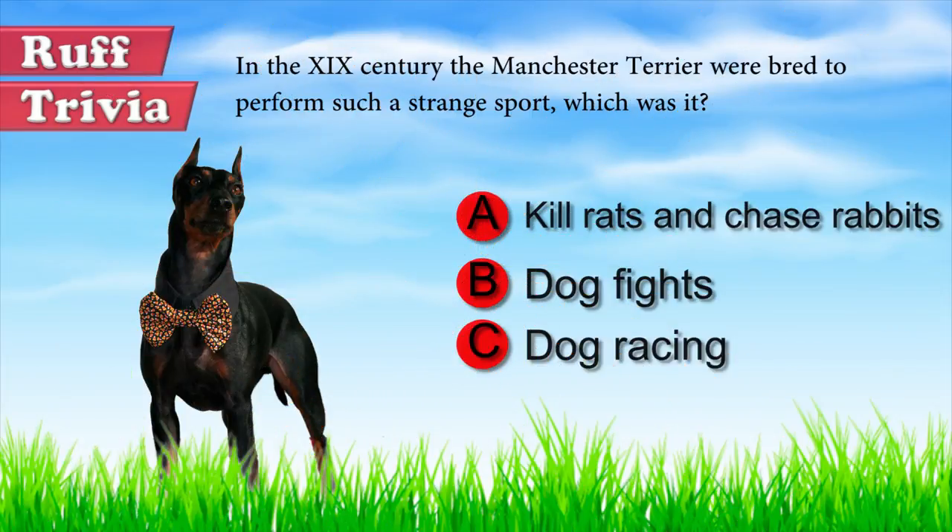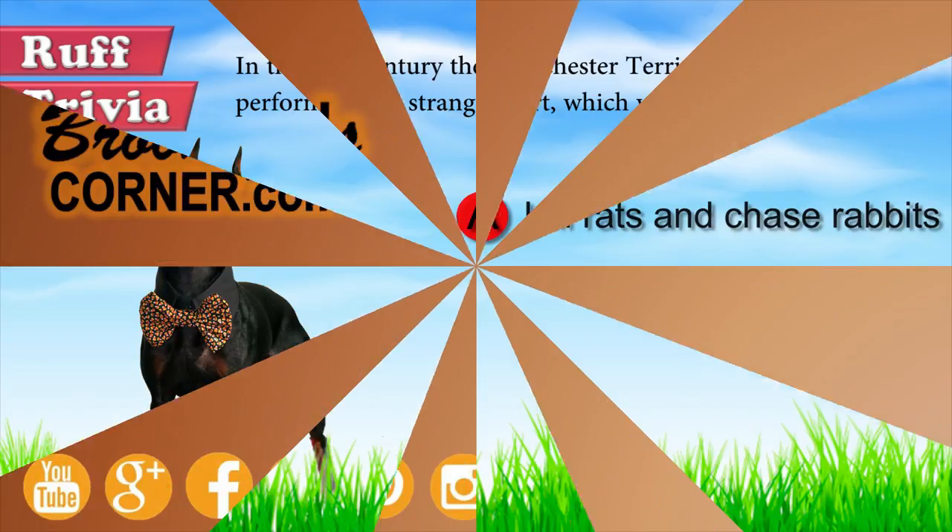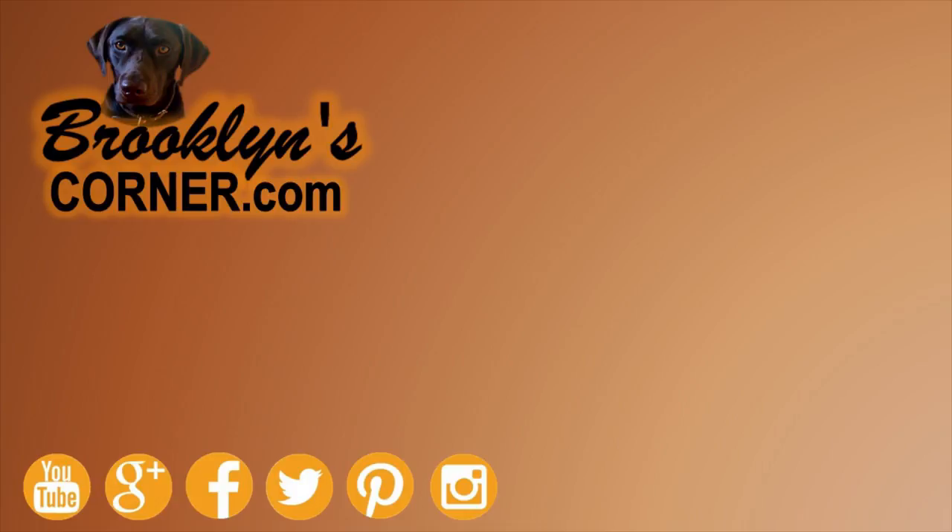Let's get back to the answer to our rough trivia. In the early 19th century, Manchester Terriers were specially bred for the sport of rat killing and rabbit coursing. That does it for the Toy Manchester Terrier. If you enjoyed this Dog Facts 101 video, be sure to subscribe and hit that thumbs up button. Then go ahead and check out some of our other videos or fun activities on our website. Thanks for watching and we'll see you soon!